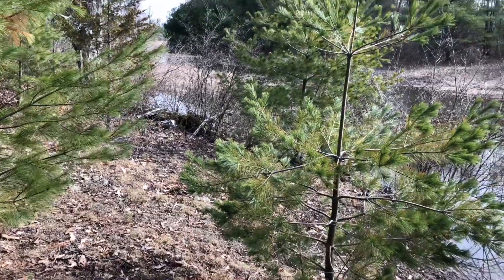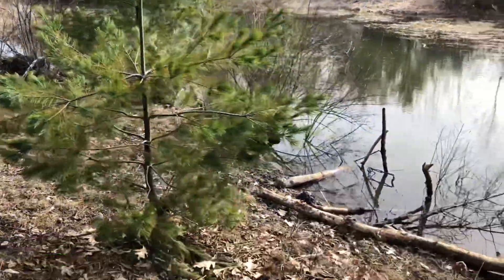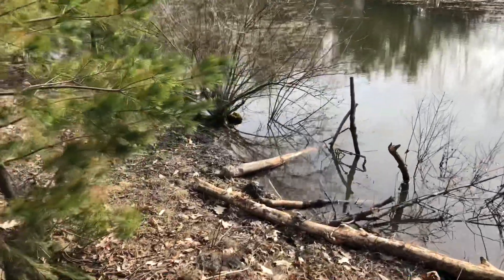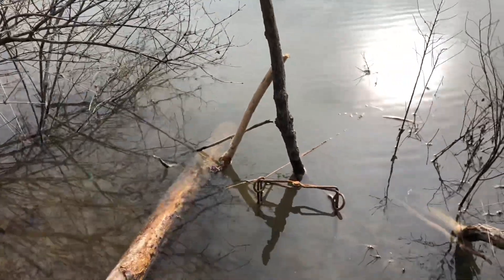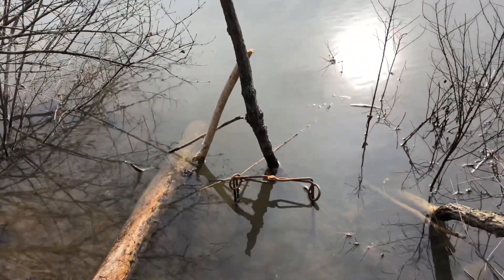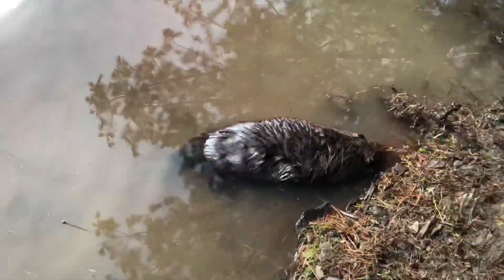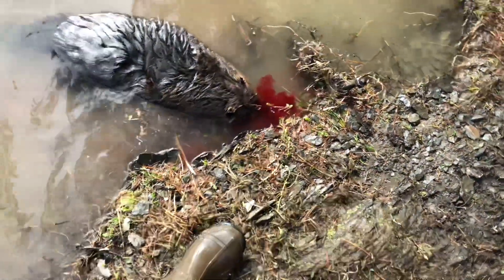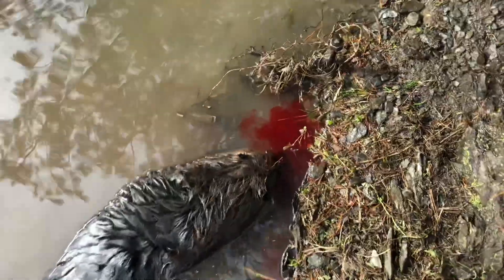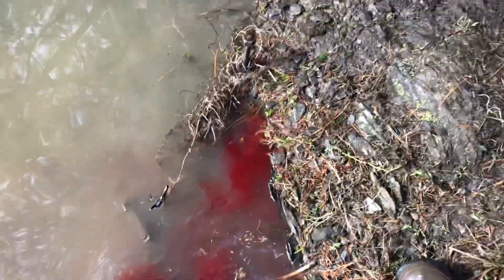Good morning guys, pulling traps today — it's the last day. I had that set go off and I got this one in a drowner, which I had to dispatch. He didn't fully drown but pretty good size.